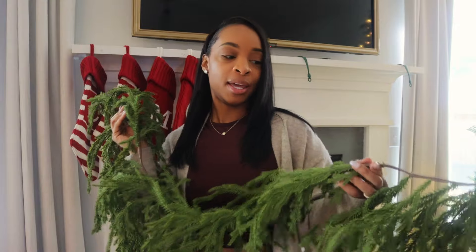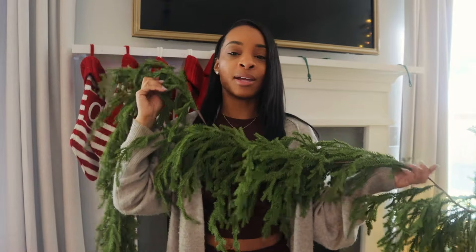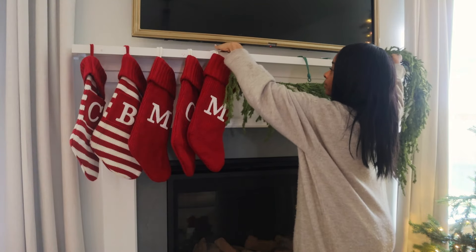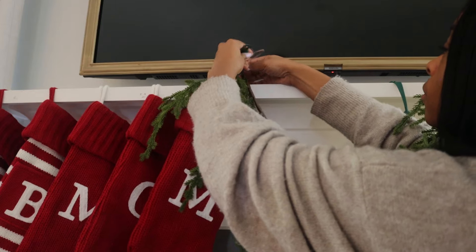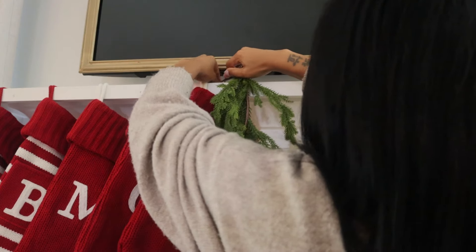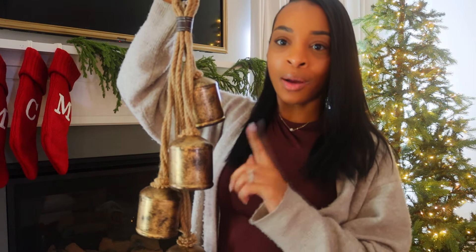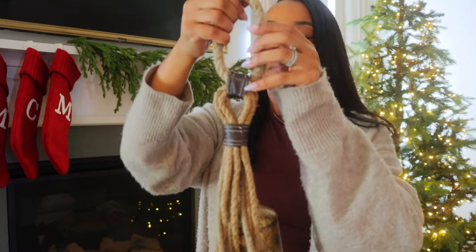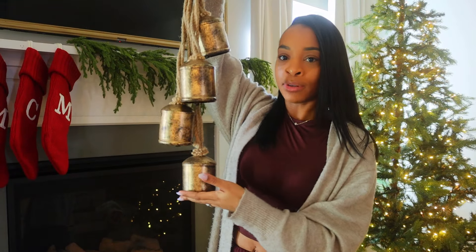If you've watched my channel, you know I am obsessed with this garland. I got it from Hobby Lobby and I love how skinny the branch is and how bendable it is. It's very long and I just think it gives a more realistic look. I want to drape this. I also have these bells that I got from Walmart a long time ago when they were going viral — they're vintage bells on a very sturdy rope and I just love how they look, so I'm going to hang them up.